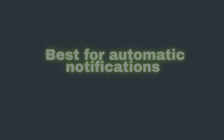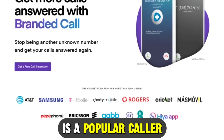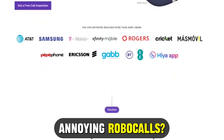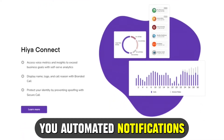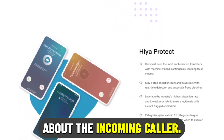Hiya, best for automatic notifications. Hiya is a popular caller ID application that permanently eliminates annoying robocalls. What stands out about the app is that it sends you automated notifications when spam calls are coming in, along with context about the incoming caller.